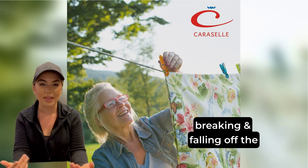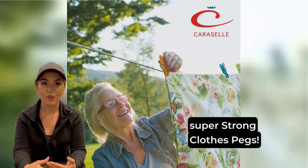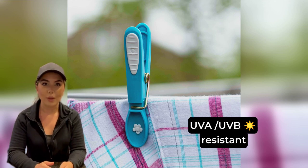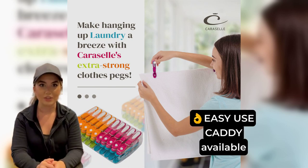Fed up of clothes pegs breaking and falling off the line? You need Carousel's non-slip, super strong clothes pegs. They're durable, rust-proof and colours stay bright, 100% secure grip, UVA, UVB resistant, vibrant, colour fast and sturdy.